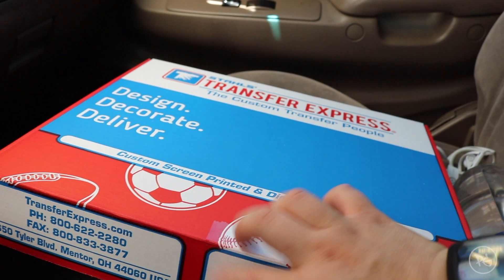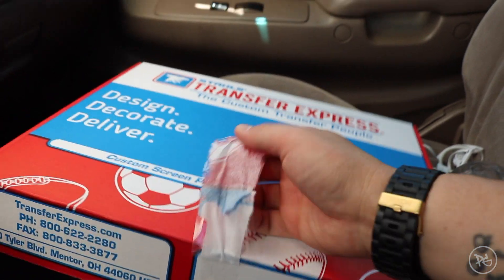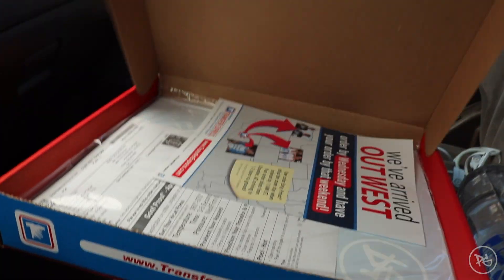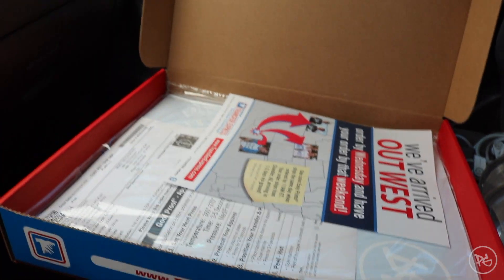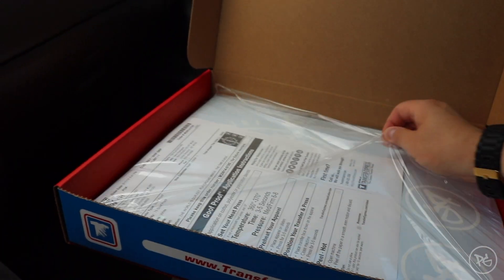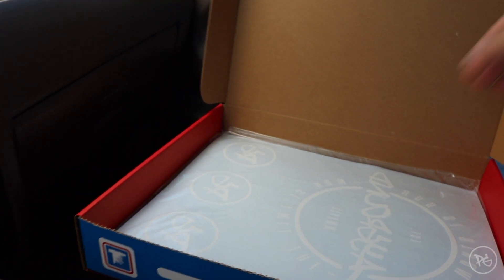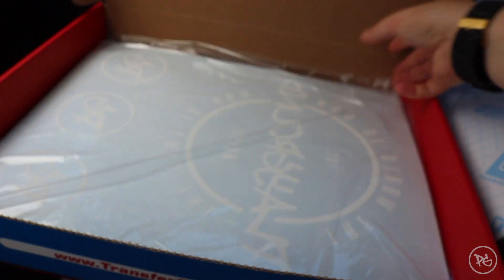All right guys, the first time I'm seeing this — just picked it up. Oh, already ripped the box. Let's see how these things came out. Bro, they look fire! Oh my gosh, check that out guys. That's going to look dope. I know it's hard to see on camera but man, this is incredible.